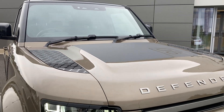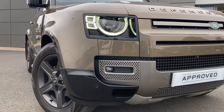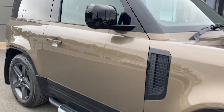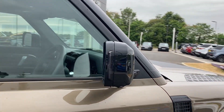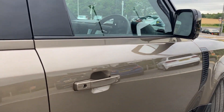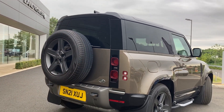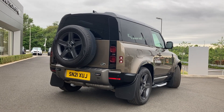Some of the standout features on this car include a matte black 90 bonnet decal, automatic LED headlamps, front fog lights, fixed side steps, black contrast powered heated door mirrors, keyless entry, privacy glass, and front and rear mudblocks.